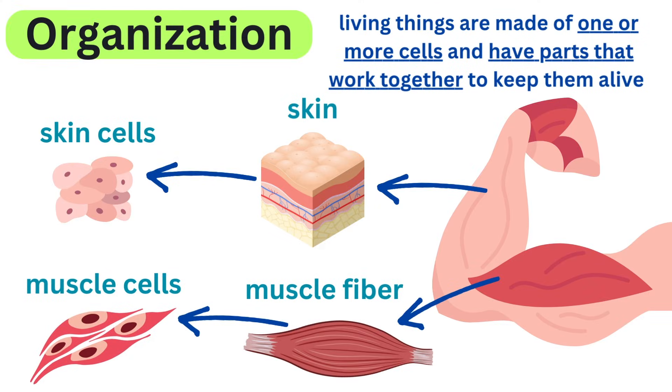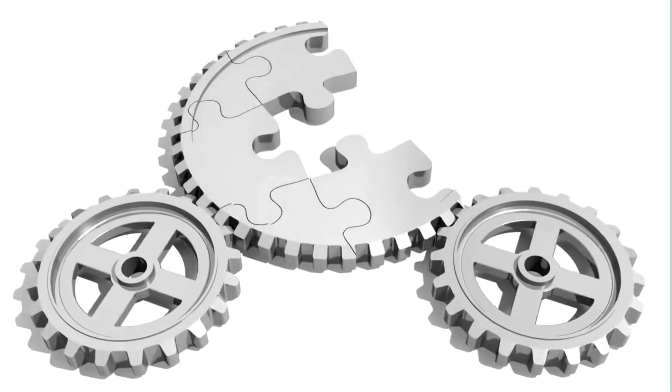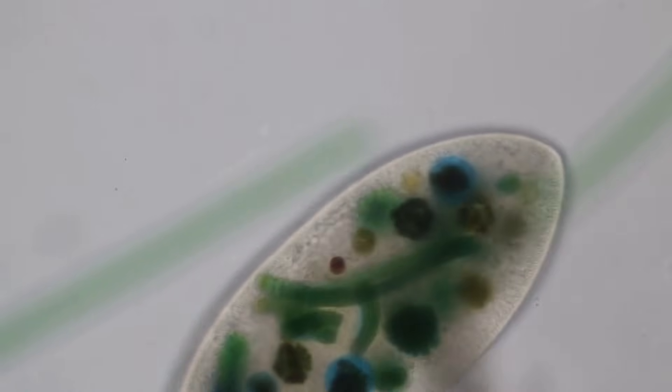Organization. When we talk about organization in living things, we're talking about how they are put together and how their parts work together to keep them alive. Imagine a living thing like a big puzzle — each piece has a special job, and together they help the whole organism function smoothly. In living things, there are different levels of organization.